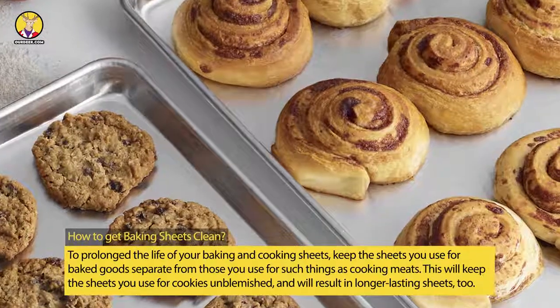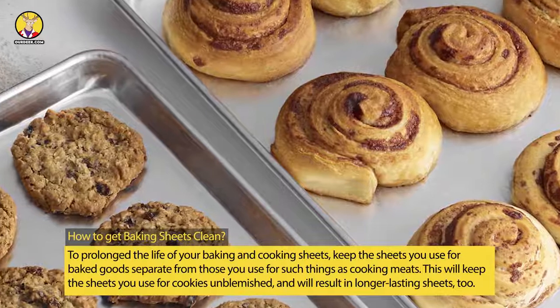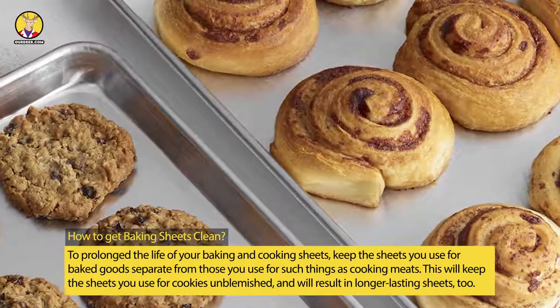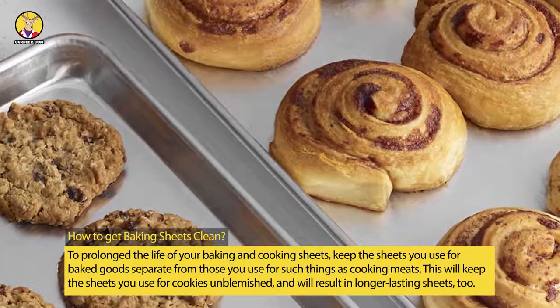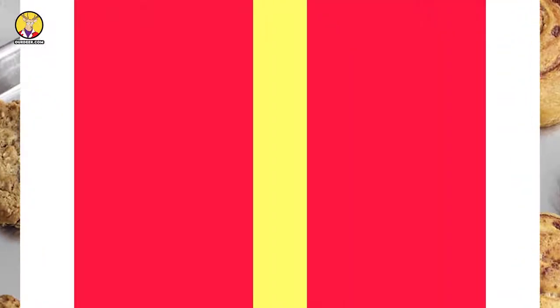How to Get Baking Sheets Clean. To prolong the life of your baking and cooking sheets, keep the sheets you use for baked goods separate from those you use for such things as cooking meats. This will keep the sheets you use for cookies unblemished, and will result in longer-lasting sheets, too.